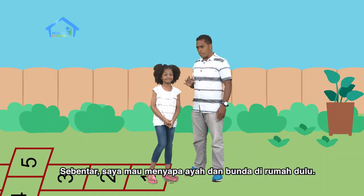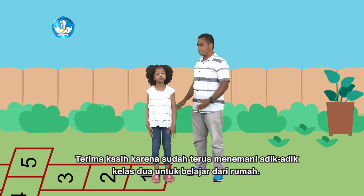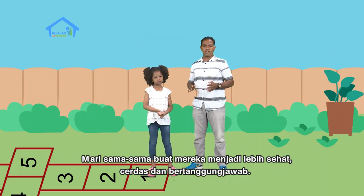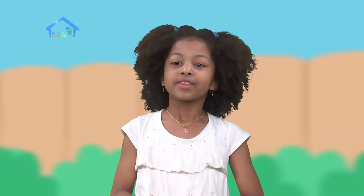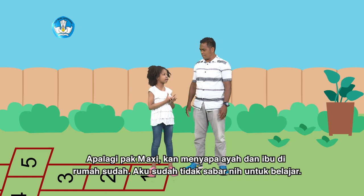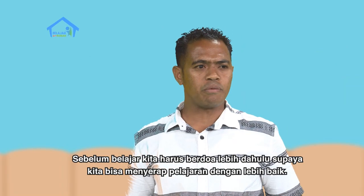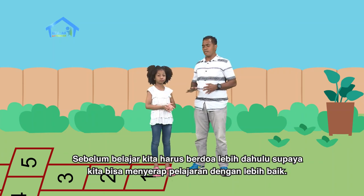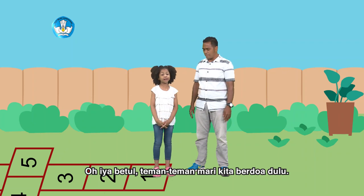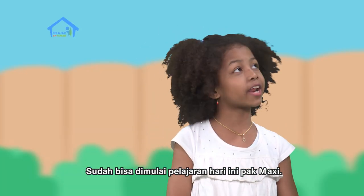Sebentar, saya mau menyapa ayah dan bunda di rumah dulu. Terima kasih karena sudah terus menemani adik-adik kelas dua untuk belajar dari rumah. Kehadiran dan dorongan semangat dari ayah dan bunda sangat penting buat mereka. Mari kita sama-sama buat mereka jadi lebih sehat, cerdas, dan bertanggung jawab. Ayo kita mulai, Pak Maksi. Tunggu dulu, sebelum belajar kita harus berdoa lebih dulu, supaya kita bisa menyerap pelajaran dengan lebih baik dan apa yang kita pelajari hari ini bermanfaat buat kita. Oh iya, betul. Teman-teman, mari kita berdoa dulu. Sudah bisa dimulai pelajaran hari ini, Pak Maksi.